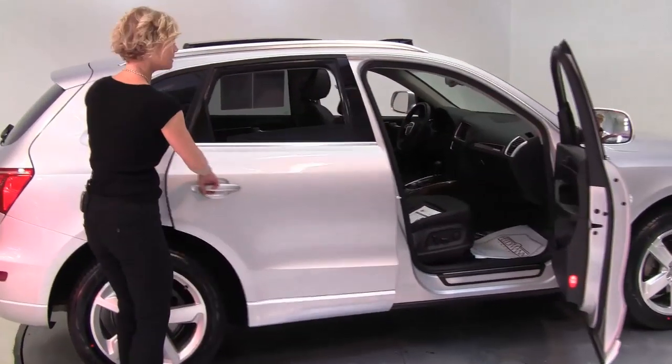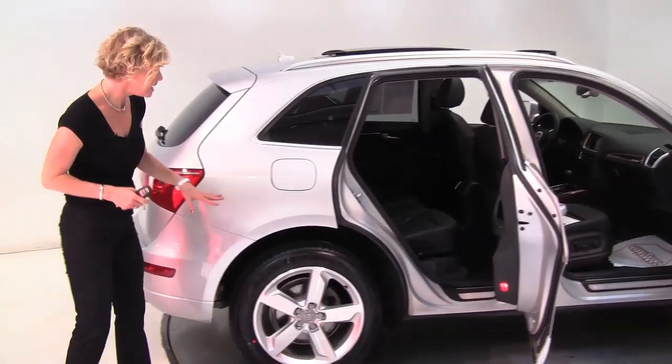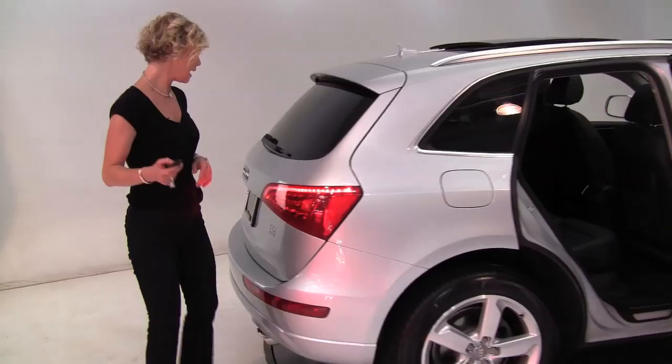Silver with a black leather interior. This is a one owner vehicle, it's super well maintained. The tires look really good. Let's open the power rear lift gate.